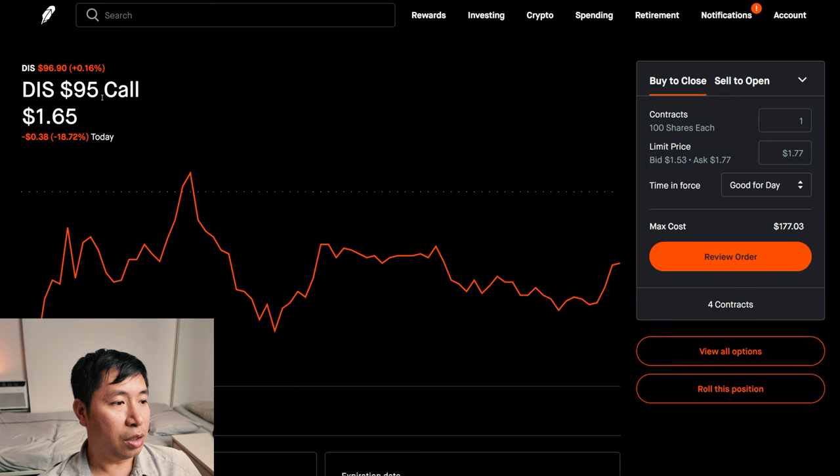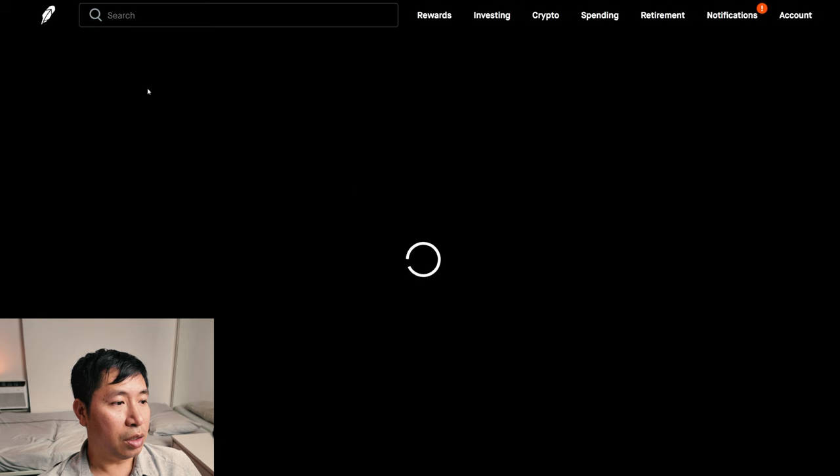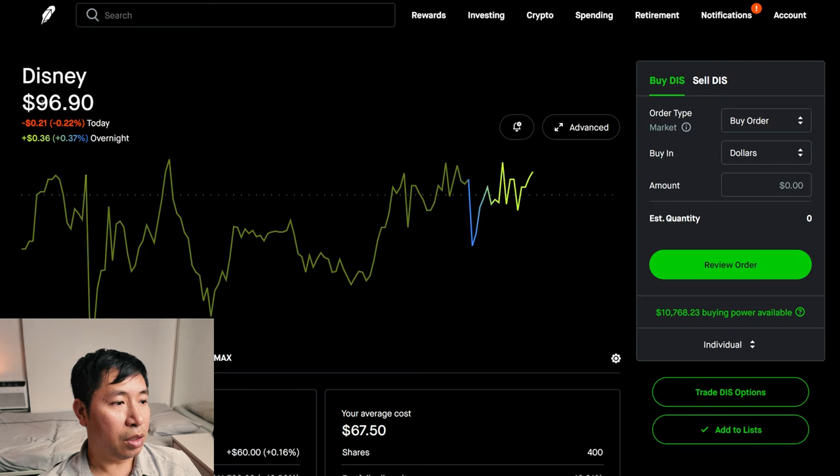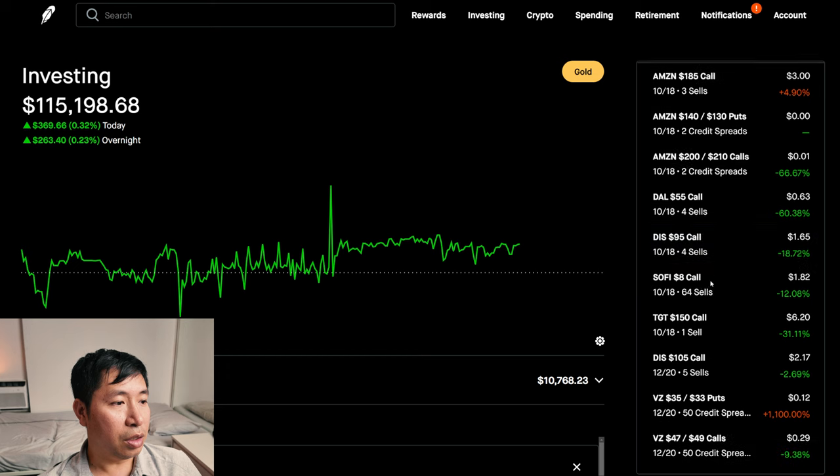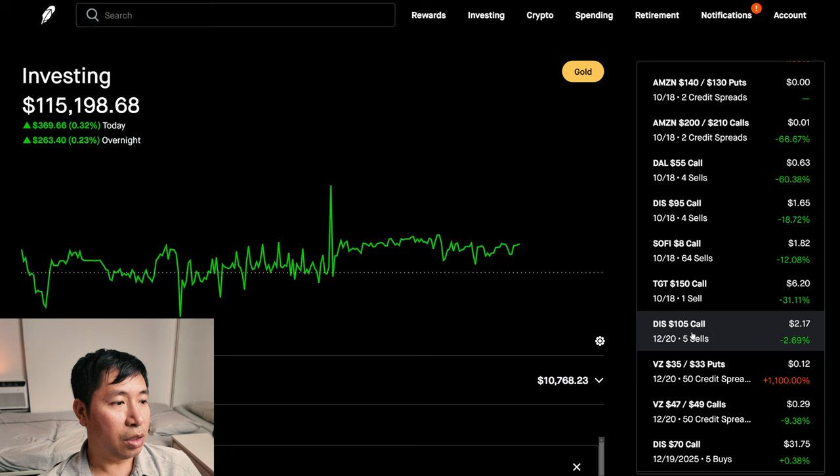Disney — I chose the strike price of $95. Right now Disney is slightly above $96, at $96.90. So if it stays above $95, then my shares of Disney will get called away and I'll make some small profit overall from my Disney position. For these ones it's okay — I'm going to let these get called away, I'm not going to roll them out. And that's because I have these other Disney covered calls as well.